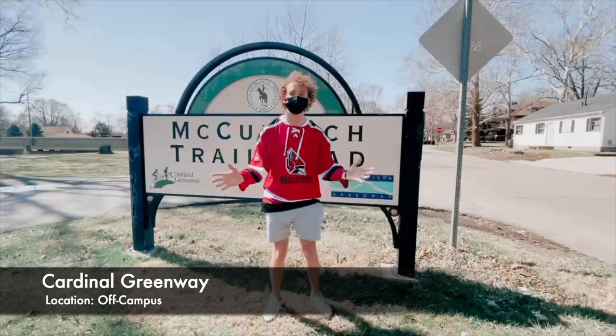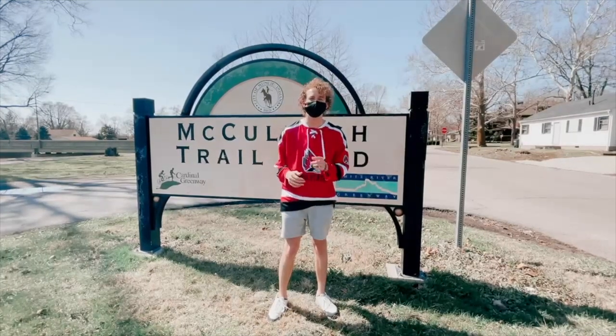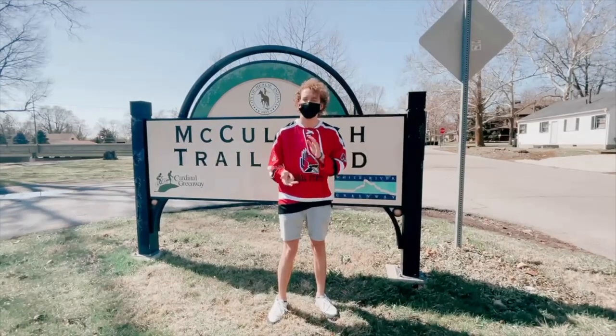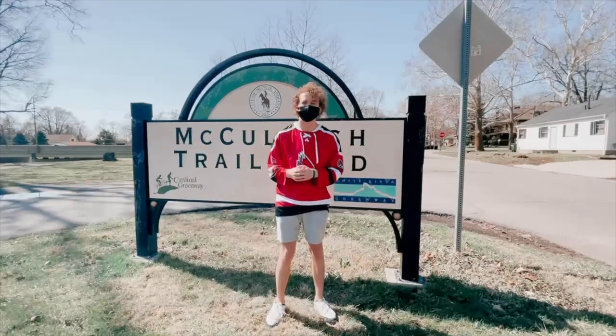Here we are at the Cardinal Greenway. It's a 62-mile set of connected trails all across East Central Indiana. If you want to find a place off campus to walk, run, ride your bike, or walk your dogs, Cardinal Greenway is a great place to do it.